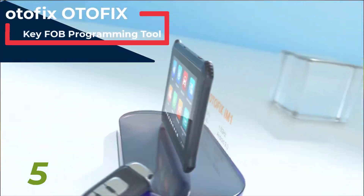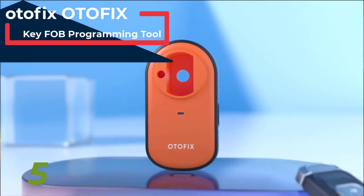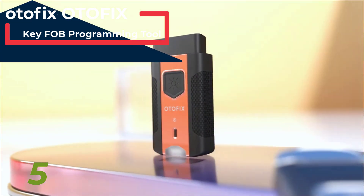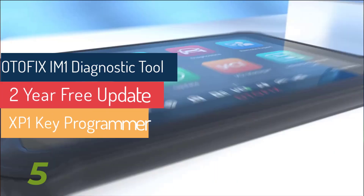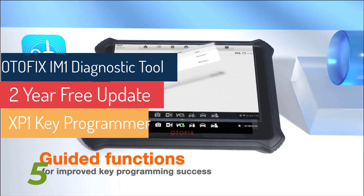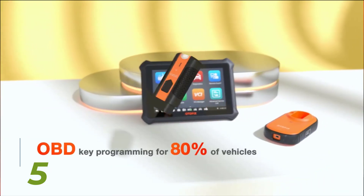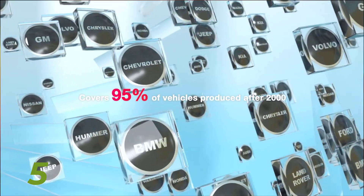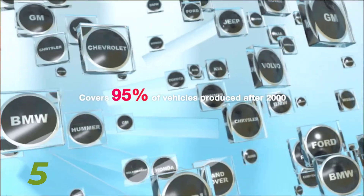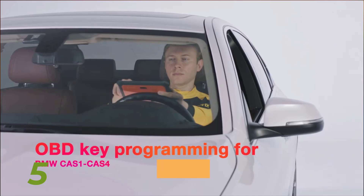As the second brand from Autel, a trusted name in professional car diagnostic tools, Otofix is tailored for DIY enthusiasts, offering customized functions at a cost-effective price point. With a sleek and lightweight design, this tool boasts both elegance and functionality, featuring a user-friendly operating system. Unlock a world of possibilities with Otofix's advanced IMO services — from reading PIN codes to key generation, learning, and ECU adaptation.